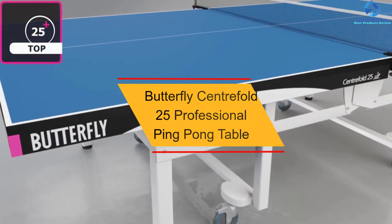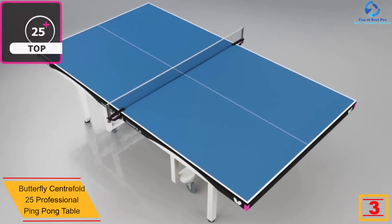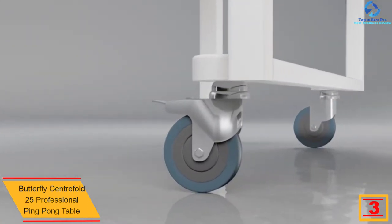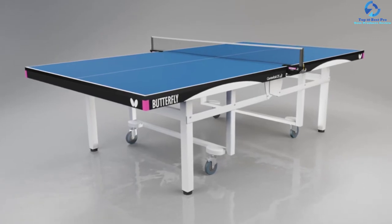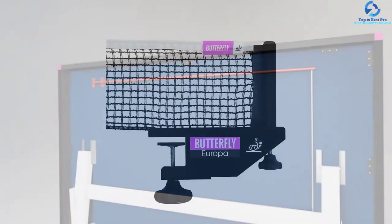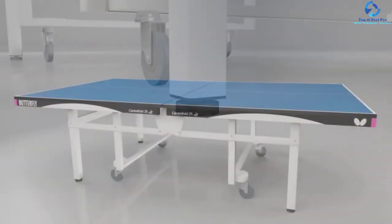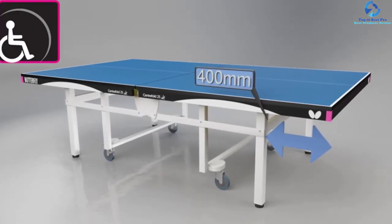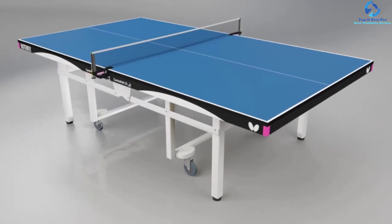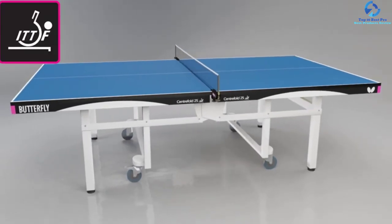At number 3, we have the Butterfly Centerfold 25 Professional Ping Pong Table. If you're looking for a professional ping pong table, the Butterfly Centerfold is a great choice. It is a tournament-ready table that will ideally mimic the fast-paced play seen at world championships. It is approved by the International Table Tennis Federation (ITTF). The 25-millimeter thickness provides a perfect bounce you won't find on cheaper tables. The steel frame and two-foot steel legs include adjustable locking rubber wheels that are five inches each for maximum stability. Storage dimensions are 19 inches W by 60 inches D by 63 inches H. It is backed by a five-year warranty and is available in blue and green.